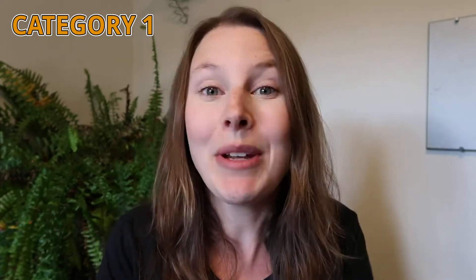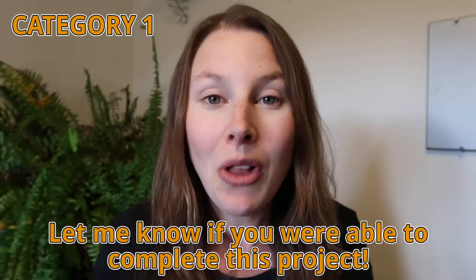Right now you're probably in one of two categories. Either you know exactly how to complete this project — if that's the case, make sure to let me know down in the comments how long it took you. Hopefully it's less than 10 minutes.